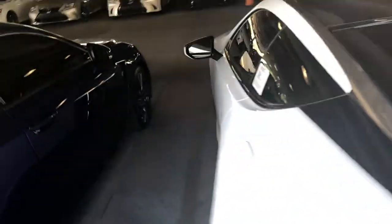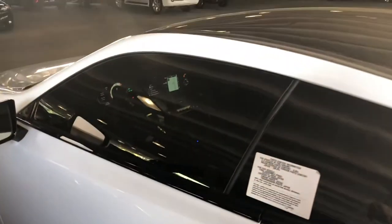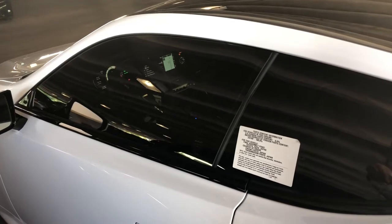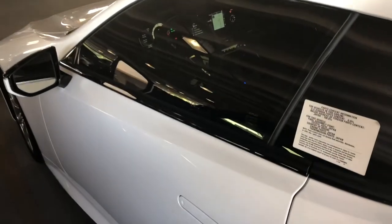So that's the all-new LC 500. We actually have the Inspiration Series as well — only a hundred of them were made. Give me a call: Jason Gomez, Lexus of Tampa Bay, 813-739-2482. I'll look forward to seeing you very soon.